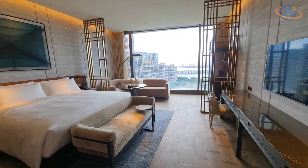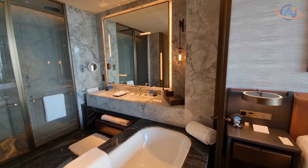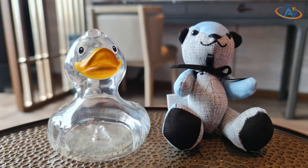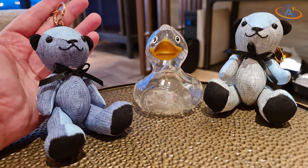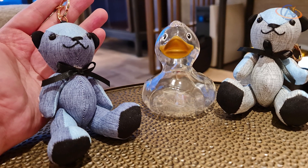The room itself is also very modern and brand new. It features an open bath with shower and bathtub. Of course, the duck is also waiting here — highly appreciated. The Konrad bear is very unique here and is made of fabric from the team's uniforms. It is available in two colors and, due to a lovely staff member, we managed to get both.